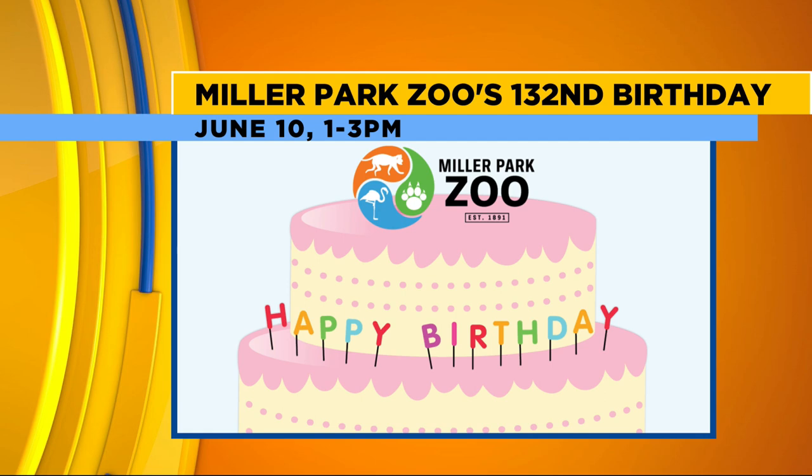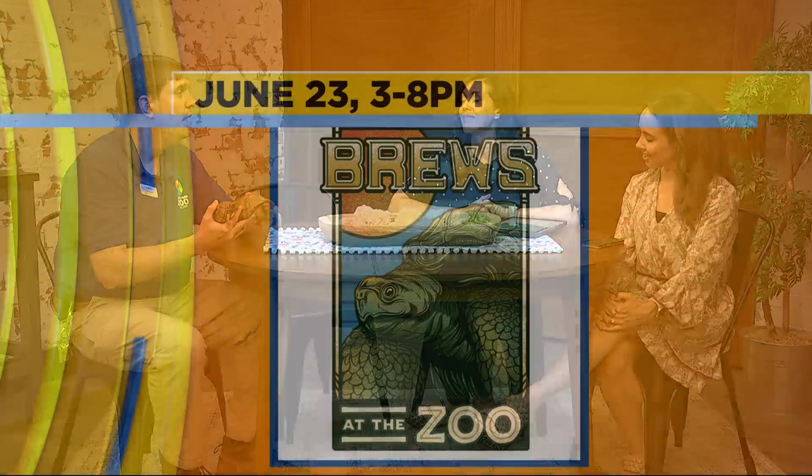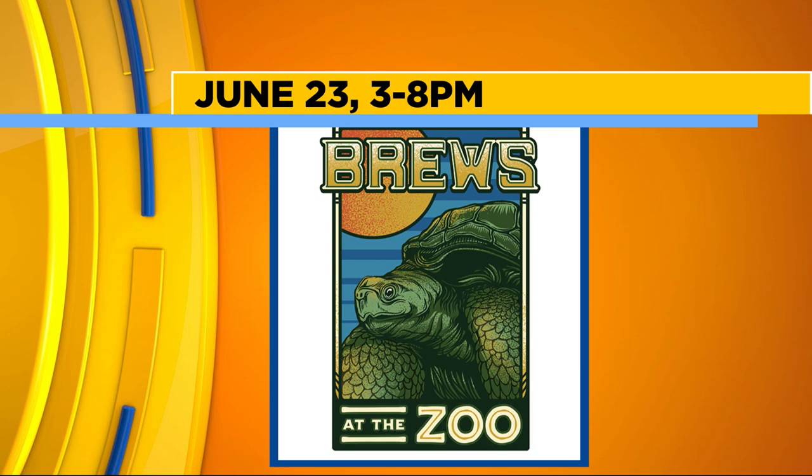We're about on time, but we've got a lot of fun events to talk about. We're celebrating our 132nd birthday on Saturday, so there's cake and events. And then the big event is June 24th — Brews at the Zoo. You guys have a ton of great breweries down here in Champaign and in Decatur, so come up to Bloomington and see what we have to offer. There'll be a bunch of different breweries with samples to try.